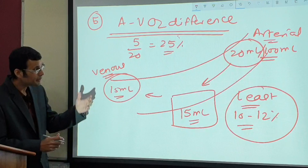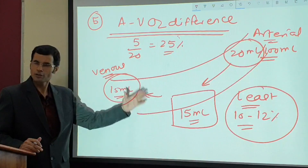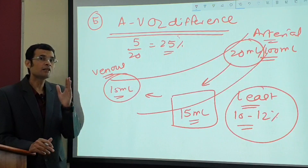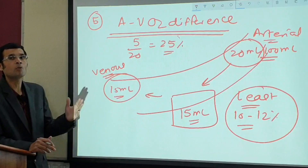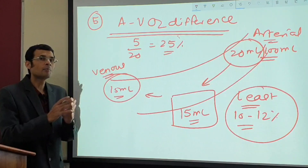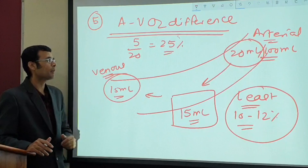The arteriovenous oxygen difference in the kidney is least at 10 to 12%. The implication is that more oxygen returns via the venous blood — the renal vein therefore has a higher oxygen content and percentage. Since the renal vein joins the inferior vena cava, the inferior vena cava has more oxygen content compared to the superior vena cava, which drains blood from the upper parts of the body.